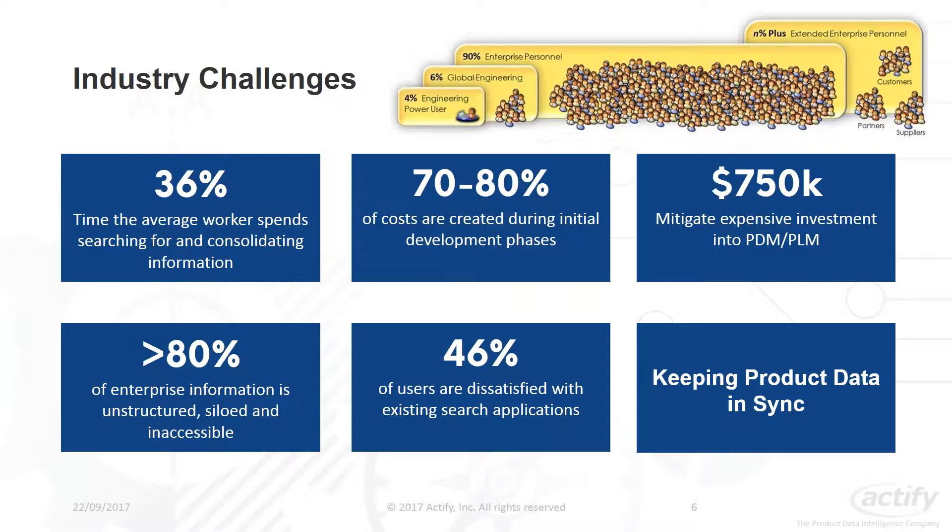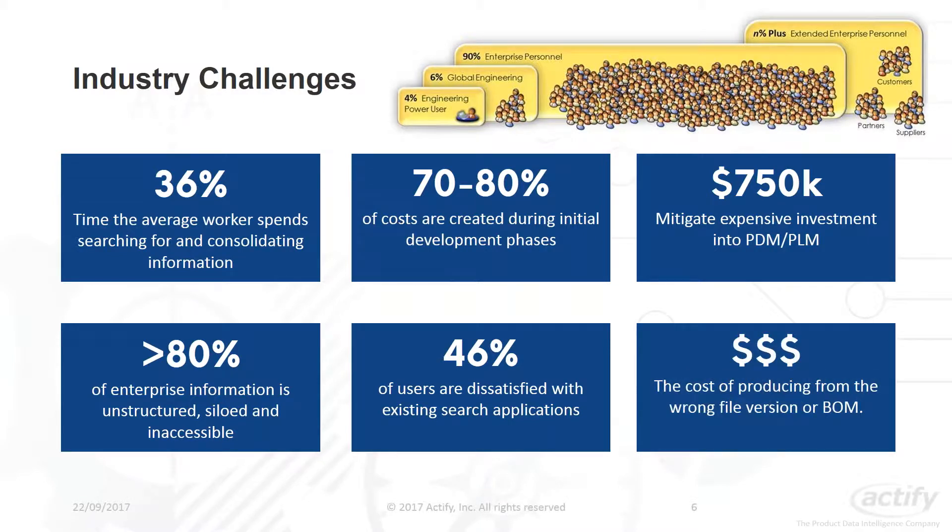The last point is keeping product data in sync. The cost of producing from the wrong bill of materials or the wrong file version can be a very serious problem. Actify Central synchronizes enterprise data in an automated and orchestrated fashion, ensuring everyone is working on the latest file version. We have revisions archived using our check-in and check-out functionality to prevent data being lost or overwritten when teams collaborate.